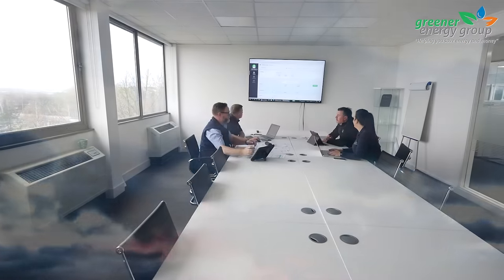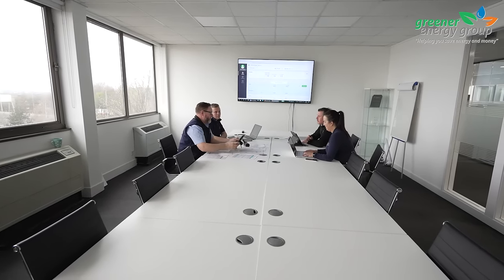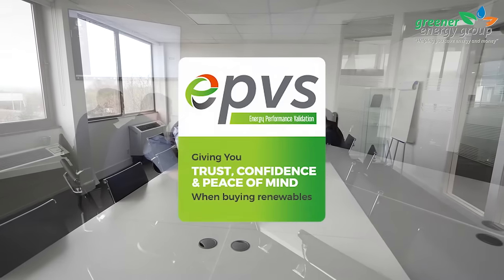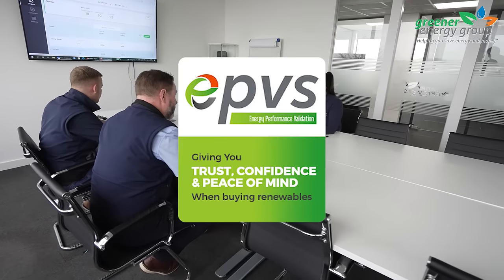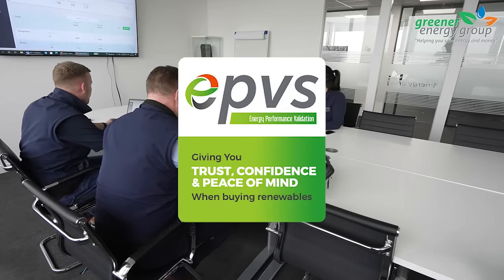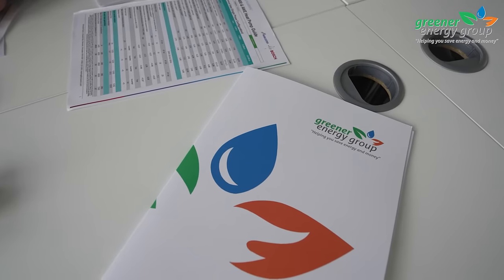We then go the extra mile and have all your projected savings independently verified through the Energy Performance Validation Scheme. This means that you will have total peace of mind knowing that all the information we give you is backed up and validated by a trusted renewable energy organisation.